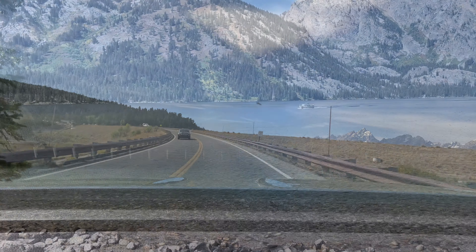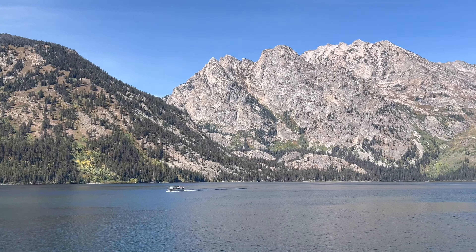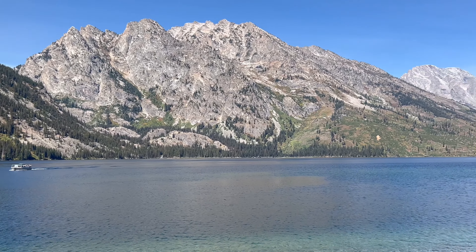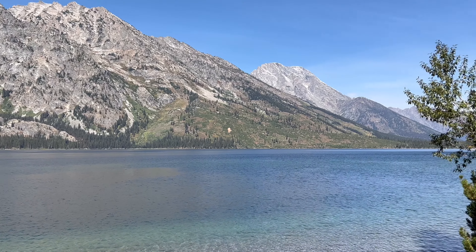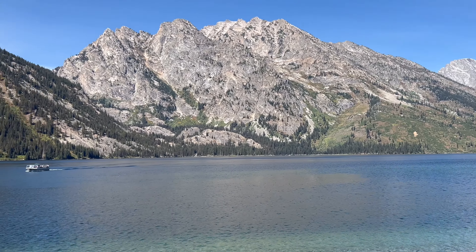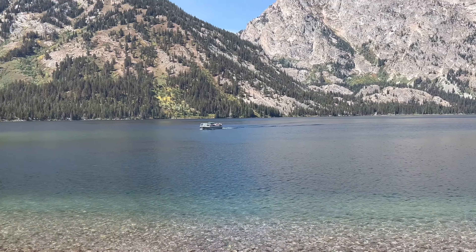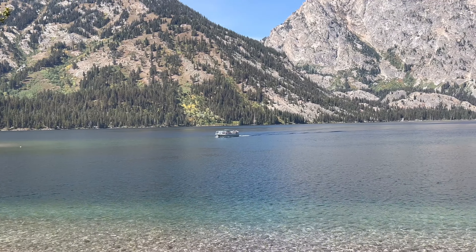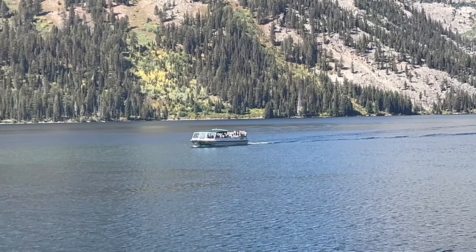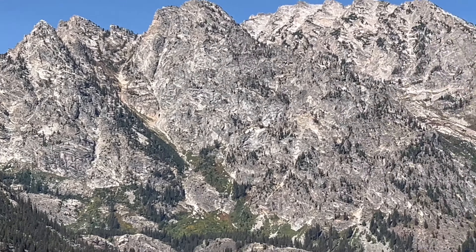We are at Jenny Lake at Grand Teton National Park and it is stunning — and really crowded. We grabbed our food from the grocery store, ate it at the picnic area, and now here we are at beautiful Jenny Lake. There are tour boats out there that you can take. Absolutely stunning with the mountains behind.